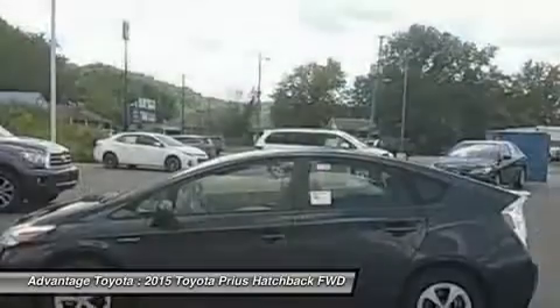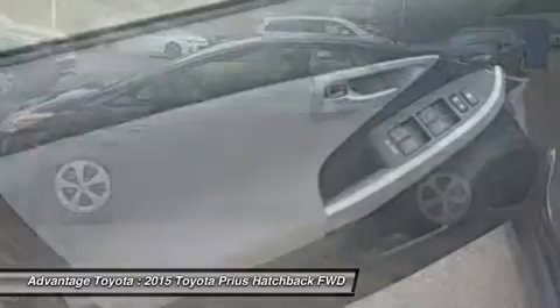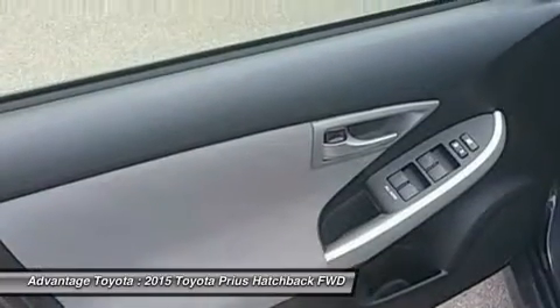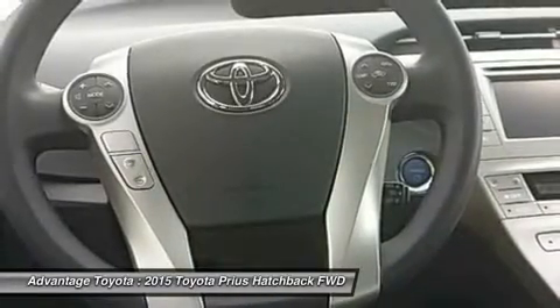The Toyota Prius Hybrid hatchback features an interior as modern and different as its exterior. The available solar roof is embedded with solar panels that can power a fan to circulate ambient air through the cabin when parked in direct sunlight.